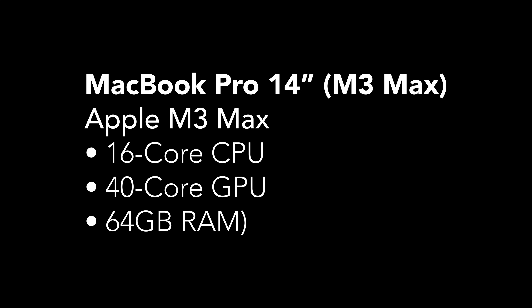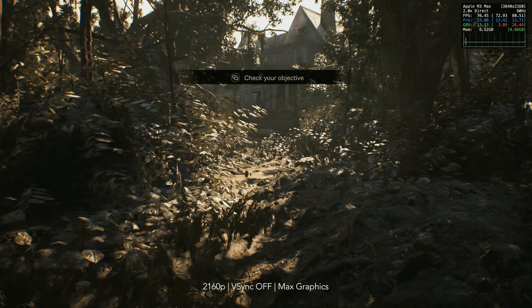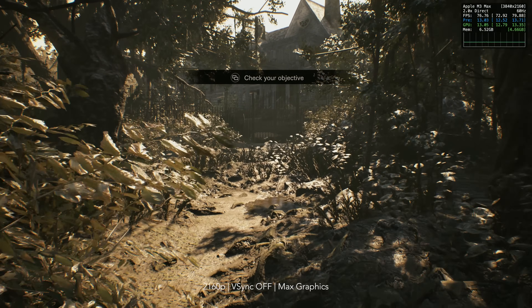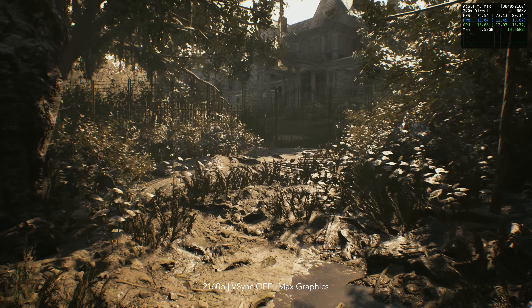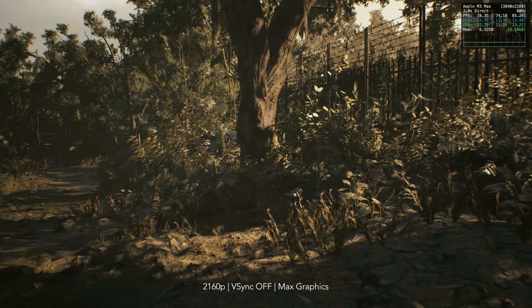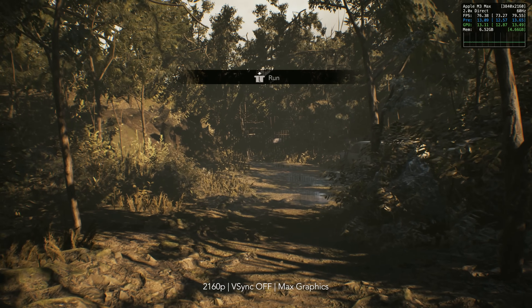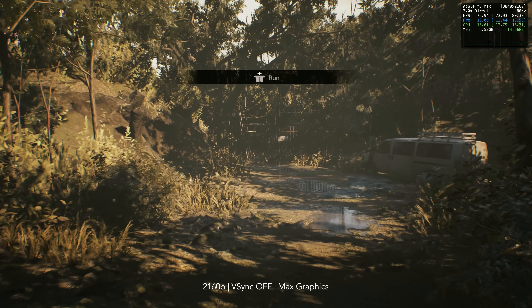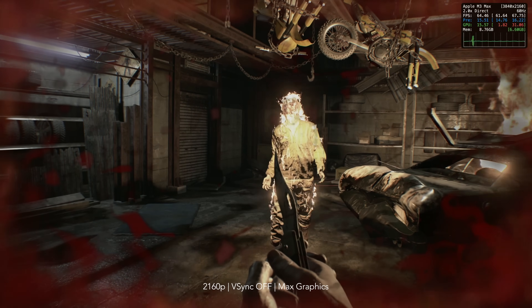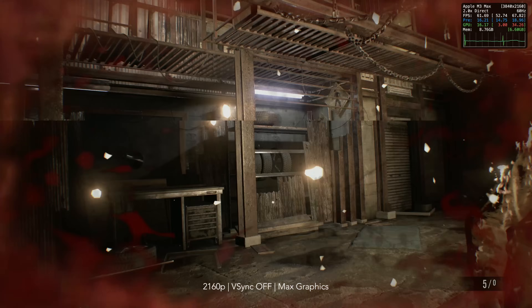And last, here is my 14-inch MacBook Pro with M3 Max. I'm playing the game at 4K max settings, and it's worth noting Metal FX is off, so I'm playing at native resolution. The game runs perfectly well — there's honestly not that much to say. Leading up to the house is plus 60 FPS. Fighting Jack in the garage is again plus 60 FPS.